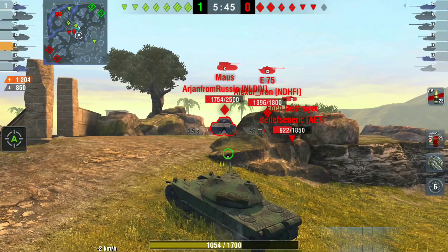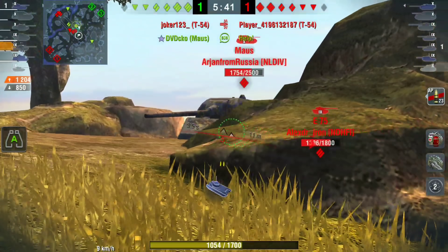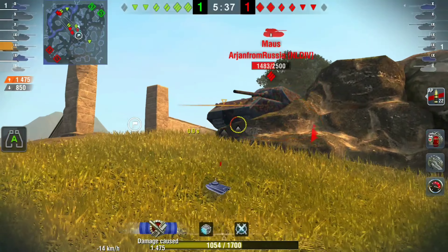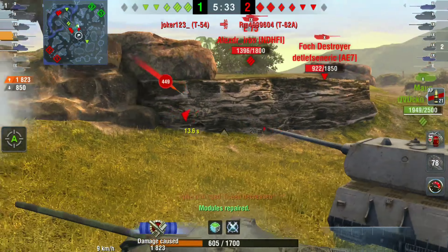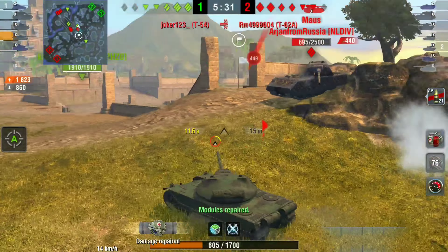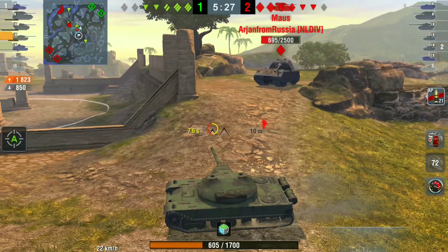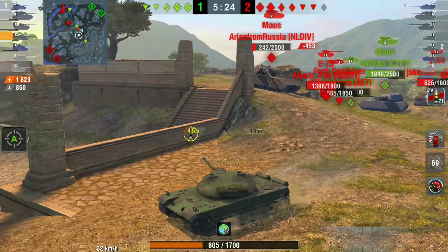The gun's okay and the DPM is okay for an autoloader — you're looking at 2424 DPM. That's higher than the ST-I and a bit lower than the IS-8, which is 2500. So for an autoloader the DPM is really really good. The penetration is 248; compare that to the ST-I and IS-8 which are 258, so a little bit less.